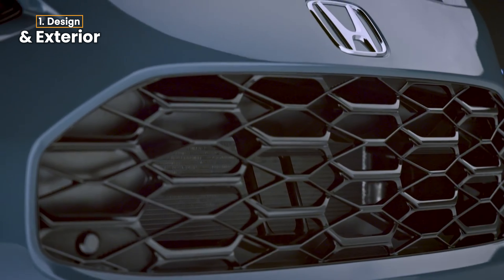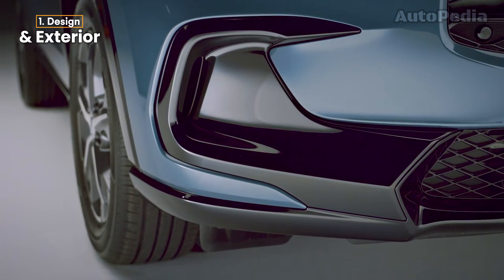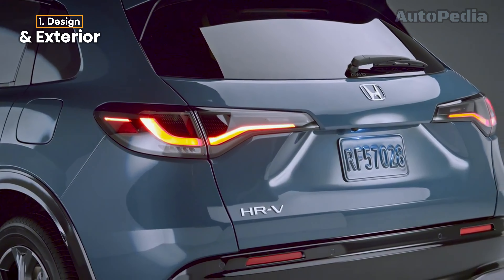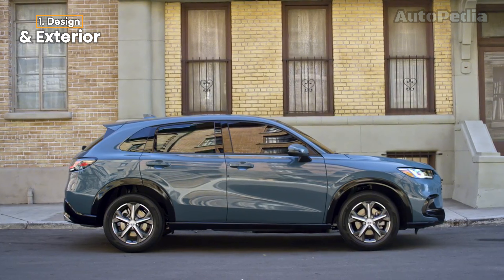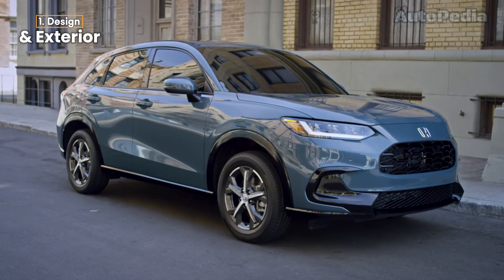On the other hand, the Honda HR-V brings sporty flair with a longer and wider stance compared to its predecessor. It also sits on a new, more refined platform with a sportier suspension, which enhances both comfort and handling. The HR-V may not have the fancy illuminated badge of the Taos, but its athletic design, wider tracks, and larger proportions certainly give it a commanding presence on the road.